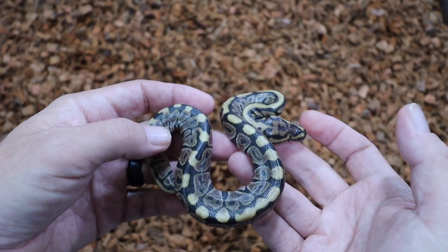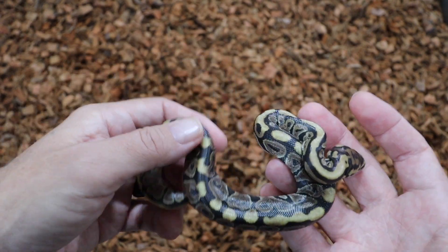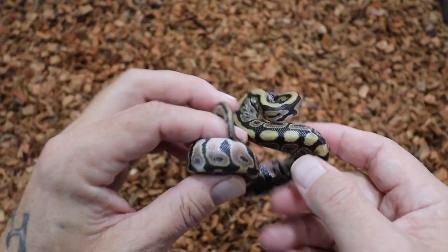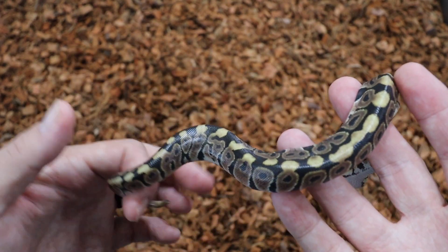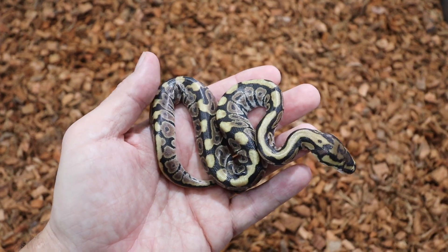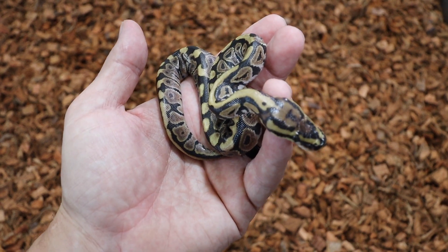Right here we have a female Spotnose Het Clown. This is a holdback — I will not be getting rid of her. I don't think you could ever have enough Spotnose and Het Clown females in your collection, so this girl will be staying here. She is beautiful.